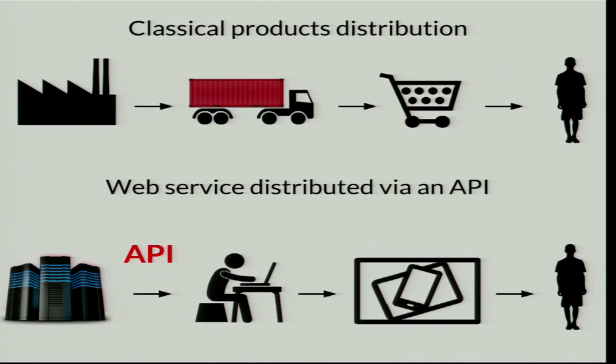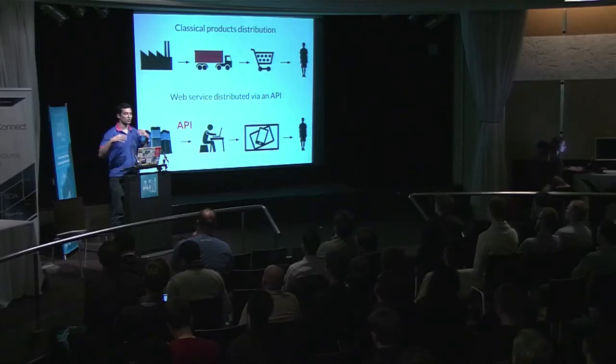This slide is inspired by Sam Ramji's slide deck. In his opinion and mine, the supply chain for goods is the same as the supply chain for APIs and data. The industry is the main data on my server; the road and truck driver is my developer through the API; the supermarket is the digital supermarket — mobile platforms, app stores; and at the end there is still the user. You still have humans, even with APIs.